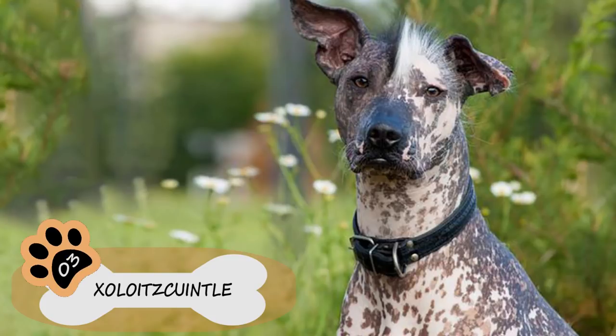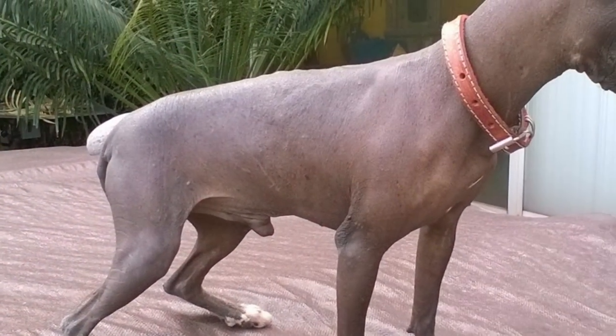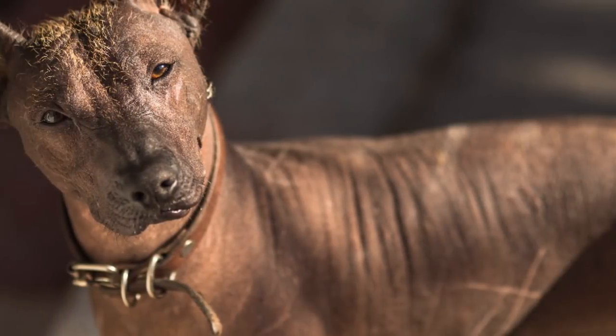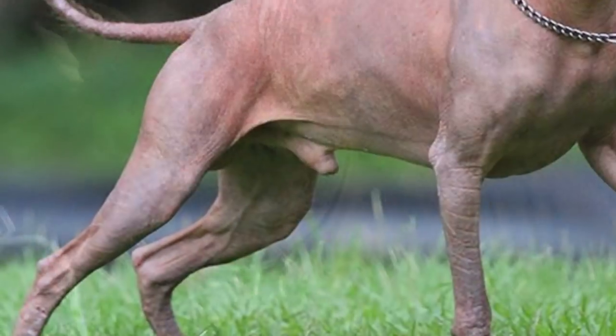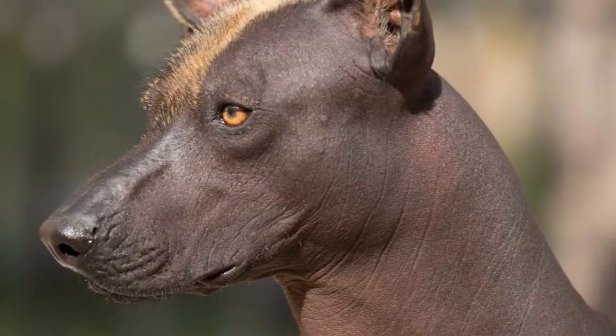Number 3: Xoloitzcuintli. Just like all hairless breeds, the Xoloitzcuintli, or Xolo, due to its appearance, is not a very popular dog among people. Loyal, alert, intelligent, calm, and lovely, this breed is not only perfect for allergy sufferers due to the little dandruff it produces, but they're also excellent watchdogs.